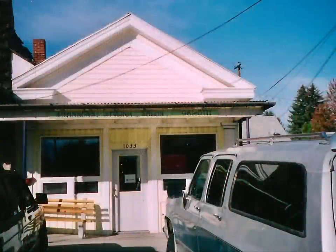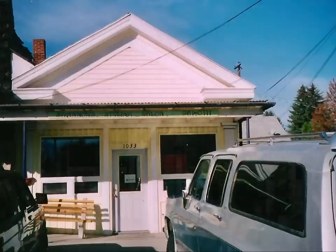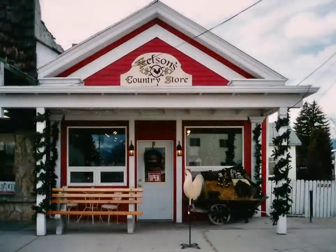We started out with this 110-year-old building on Main Street, Corvallis — the oldest building in Corvallis, Montana. And it used to be a salon. I turned it into Nelson's Country Store.